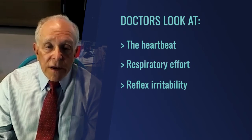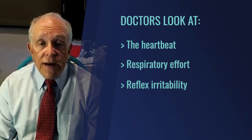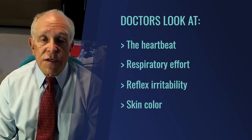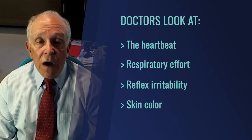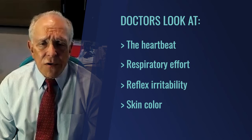Third, they look for reflex irritability — if you simply pinch the baby on the toe, the baby should move; some babies don't move at all. Fourth is skin color, which is often a difficult one to assess because many babies are quite cyanotic or blue all over their body. Those four components give you a great deal of information about how the baby was born and how the baby survived the birth.